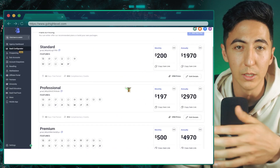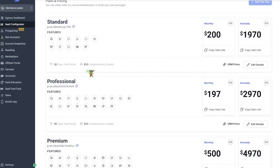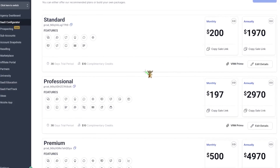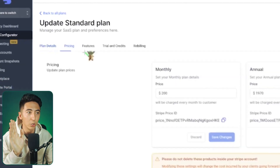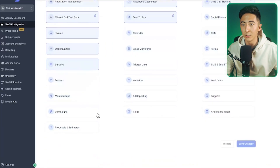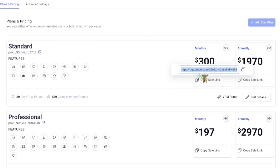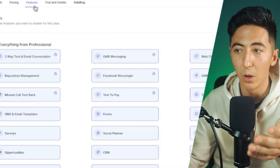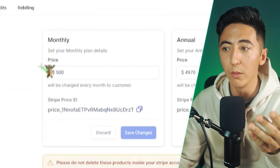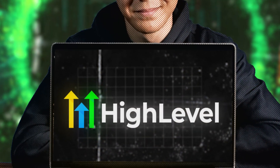The beautiful thing about High Level software is it's no-code, so you don't have to program anything — you just click some buttons and you have AI and automation tools to sell. This is called the SaaS configurator. It lets you configure your software as a service however you want — a standard plan, professional plan, and premium plan. You can set $300 a month and choose which features to give, like websites, email marketing, and funnels. Or charge $500, $1,000 — however much you want — and give all the features. It's completely up to you.